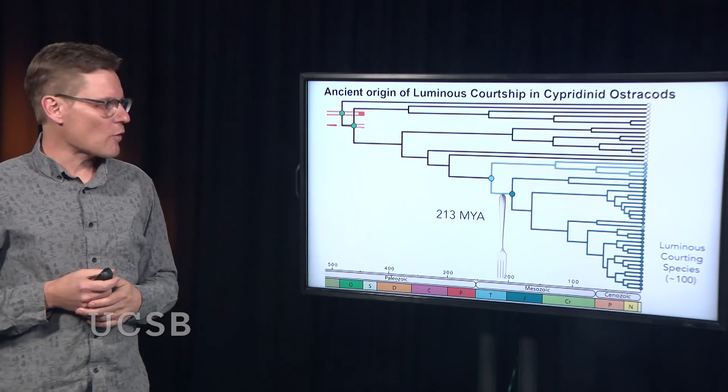We were very surprised at how old this was. All of these animals that use bioluminescence for courtship live in the Caribbean Sea. The Caribbean itself is only a little more than 3 million years old — it formed when the Isthmus of Panama closed. So we expected the age of this bioluminescent courtship to be much younger, and we were quite surprised to see how old it actually was.